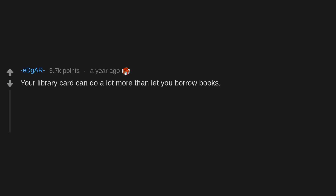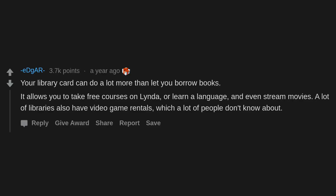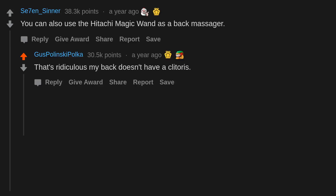Your library card can do a lot more than let you borrow books — it allows you to take free courses on LinkedIn Learning, learn a language, and even stream movies. A lot of libraries also have video game rentals, which a lot of people don't know about.